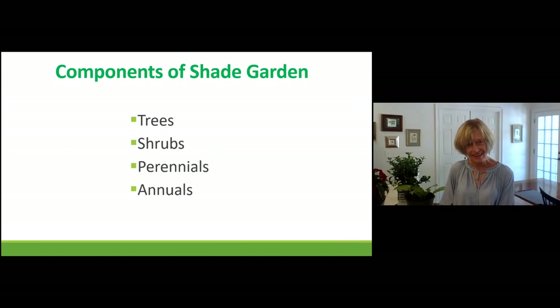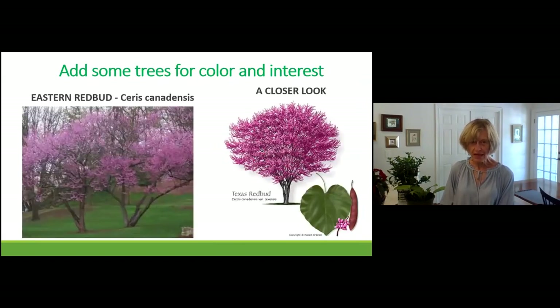Now the components of a shade garden — trees, shrubs, perennials, and annuals. One of my favorite spring trees is the redbud. It is a native, so if you're into natives, the redbud is a great choice. I go down Highway 400 quite a bit and in the spring I love to see all the redbuds blooming along 400. Going through Virginia at the absolute prime time for redbuds — they were everywhere, absolutely exquisite trees. I love the shape of the leaf — it's the shape of a heart.